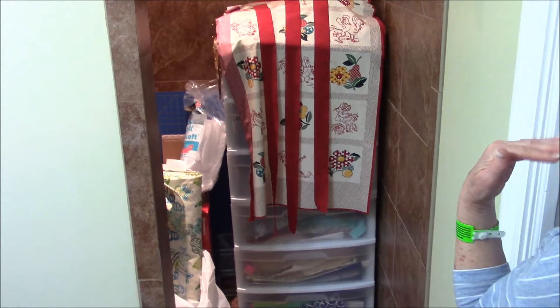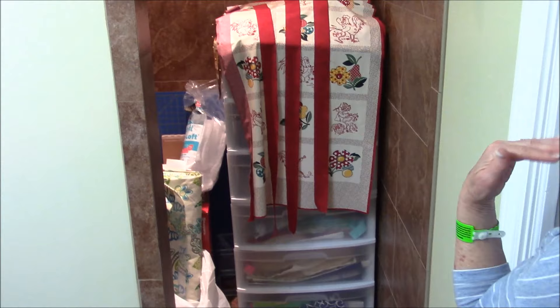Now as you turn to the right, let's go into the shower. Yes, I have stuff in the shower — heaven forbid anybody should turn on the water! This is past, future, and present projects. On the top of this storage unit is a quilt project I'm working on for my quilt group, the Sun City Quilters. Our leader Jan has given us a challenge to create something out of fabric panels, so that's one of the things I'm working on.